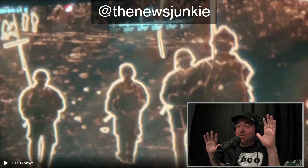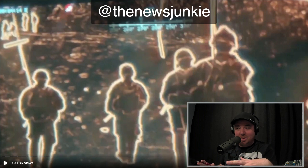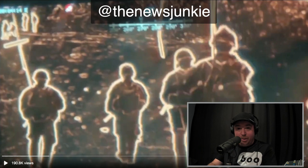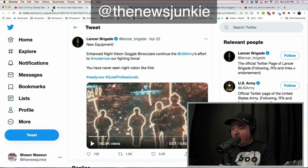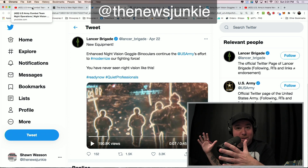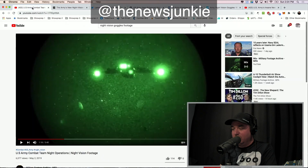The military is releasing some crazy footage of their latest technology that they've been showing off. This is the very latest in cutting-edge night vision technology. I'm going to show you this video in just a second and tell you more about this, including exactly how much these cost, because they are not cheap.